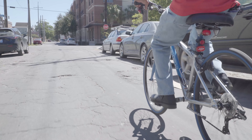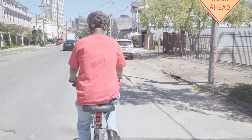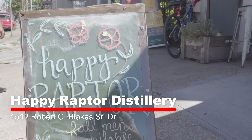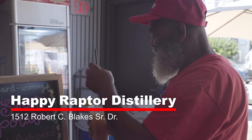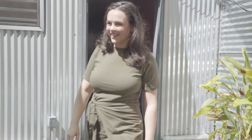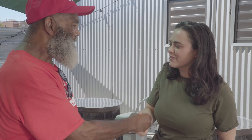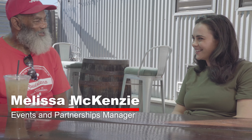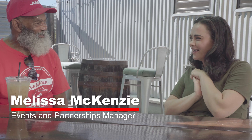We're going to end our tour biking to Happy Raptor Distillery, a local distillery company doing great community work, and of course with delicious cocktails. Hey, I'm Mel — I'm the Beverage Partnerships Manager here at Happy Raptor. Nice to meet you too. So how did you get here today? I biked. Did you know we have a 10% discount for bikers here at Happy Raptor? It's something we've been doing with Bike Easy for a while now, and we're really passionate about that.